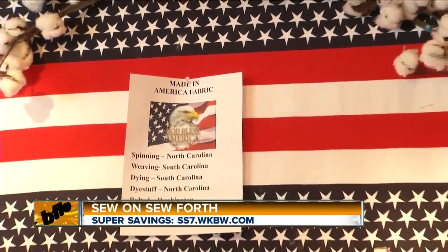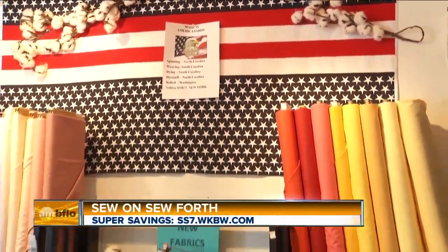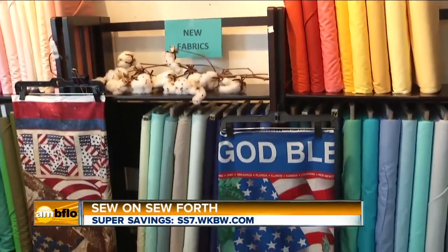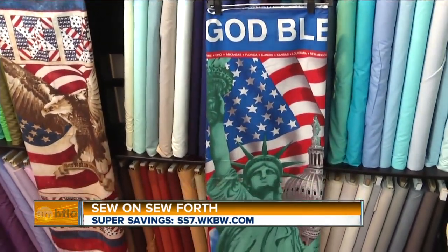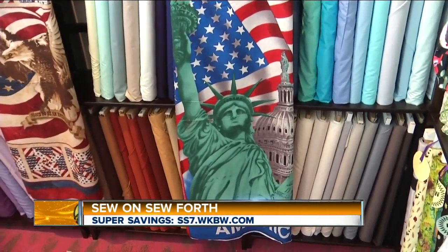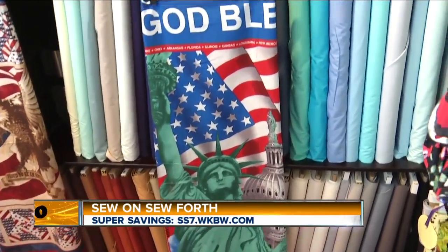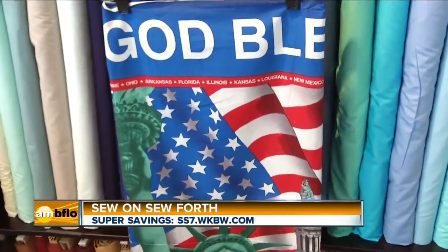Tell us about your latest fabric — Made in America, the first one in many, many years. The cotton is grown in Alabama, and it's taken all the way through: the dye is made in the United States, and the boards it's bolted on are made in the United States — first time in a long time. We have over 3,000 bolts of fabric, and I've never even counted all the spools of thread.